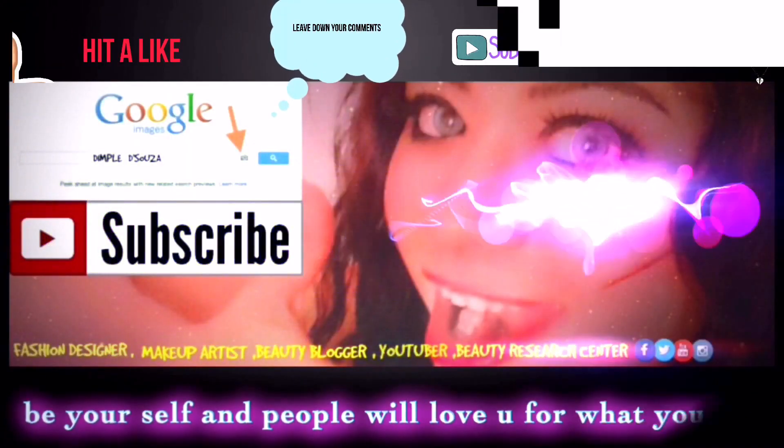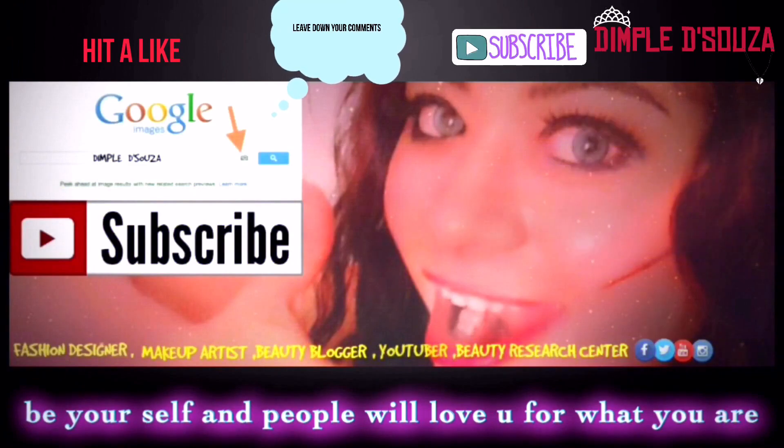Do like, comment, and share, and subscribe to see more of my videos. This is Dimple signing off — bye bye, guys!